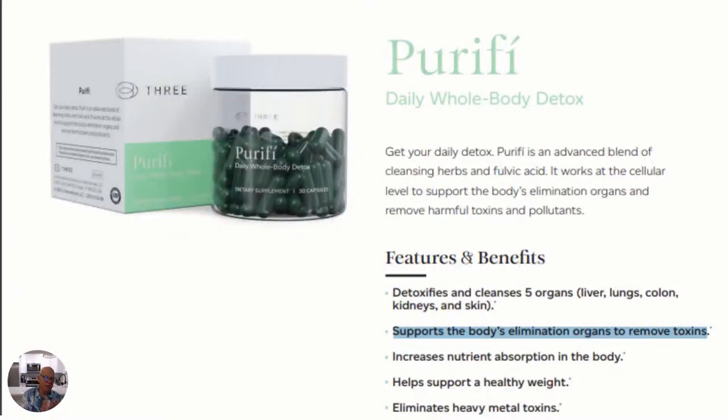Hey, Ed Drost here. I'm a brand ambassador with 3, and I want to introduce you to a fantastic product that helps to eliminate heavy metal toxins.